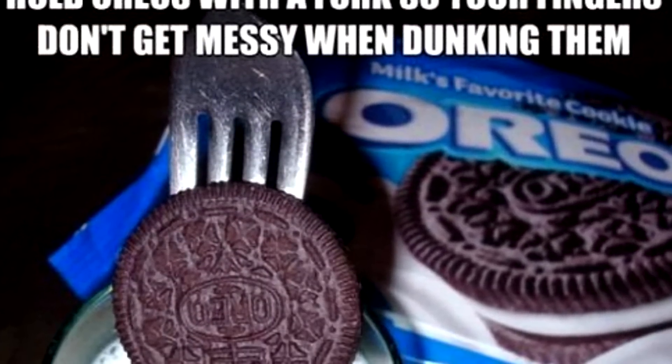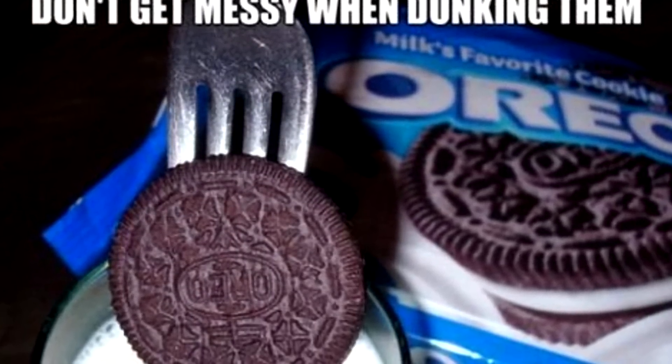You know when you're eating Oreos with milk — because Oreos and milk are literally the best — and you're dipping it and getting your finger all soaked? Just get a fork, jam the fork right in between the two Oreo cookies into the cream, and dip it. This is so helpful because you can get the whole Oreo submerged, not just the part you're holding. A fully covered Oreo — that's just the best.